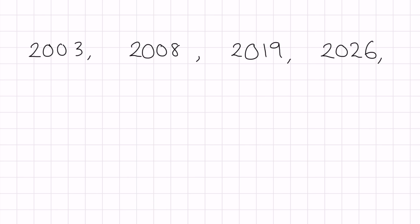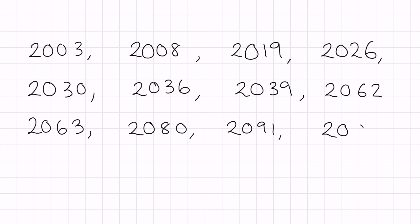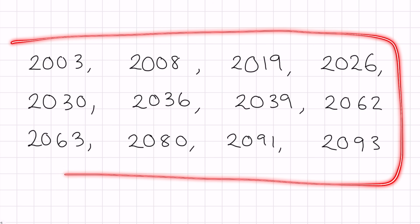Interestingly, in this century there aren't that many happy numbers. The happy years are: 2003, 2008, 2019, 2026, 2030, 2036, 2039, 2062, 2063, 2080, 2091, and 2093. So in this century we only have 12 happy years, which I think adds a little bit more beauty to this number.